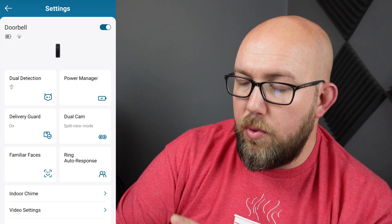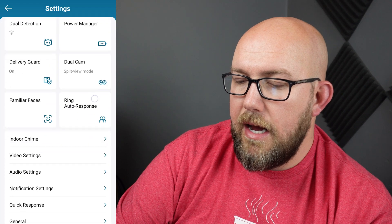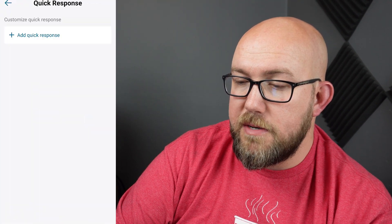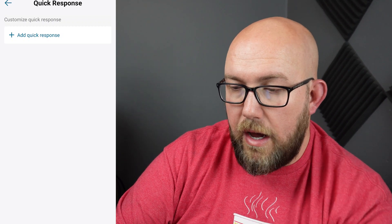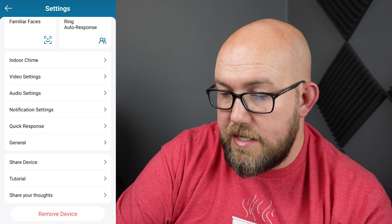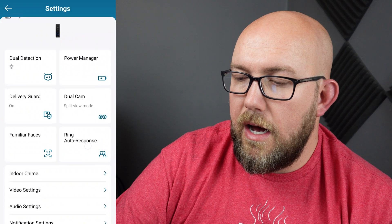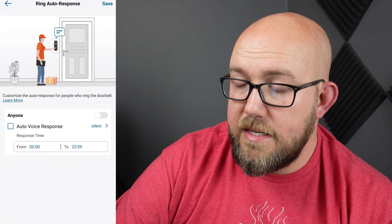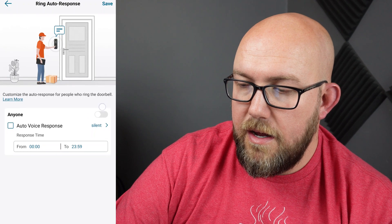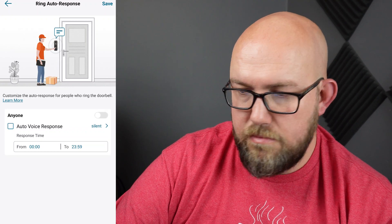So let's go ahead and pull open the app. We're here in the app, we've opened up the settings on this doorbell — the dual cam doorbell — and I scroll down here and see Quick Response. There is no quick response; I haven't loaded any quick responses. So why is it quick responding? And then I was looking here where it says Ring Auto Response. So we click on that, and Ring Auto Response — it's off. If I swipe it, it's now on. It's off.